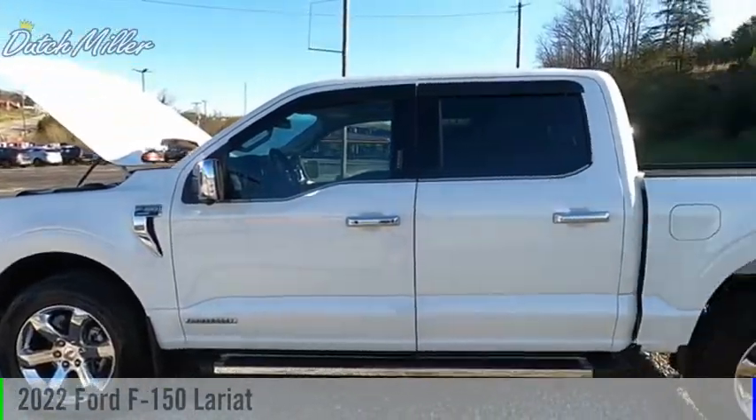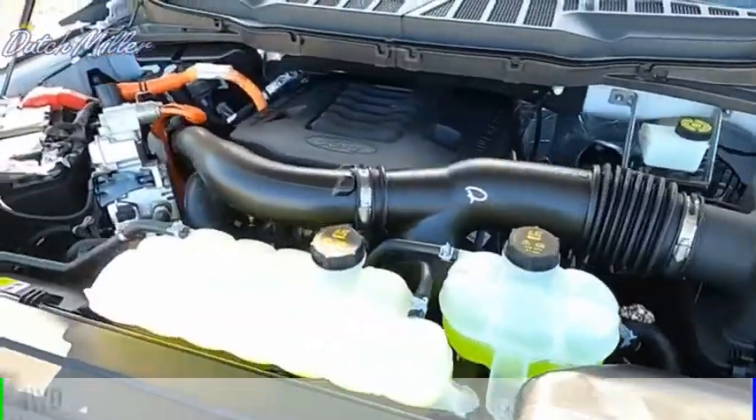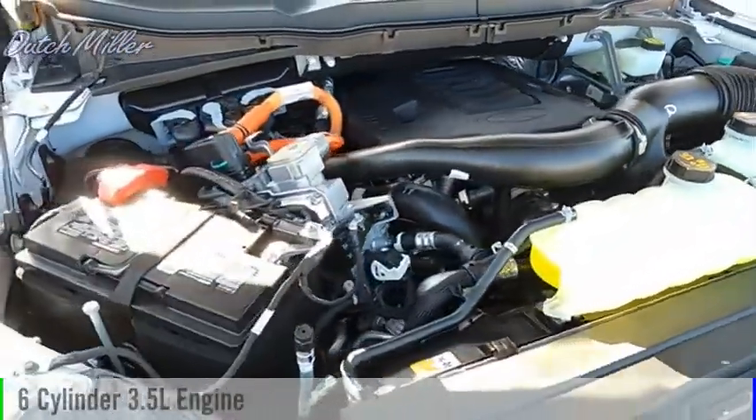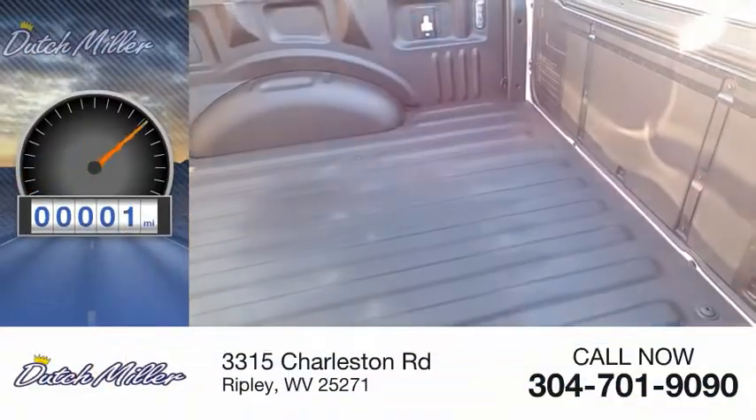Come test drive the 2022 F-150. This vehicle is powered by a four-wheel drive, six-cylinder, 3.5-liter engine. This vehicle has less than 100 miles.